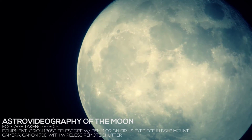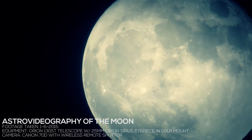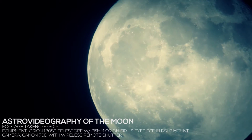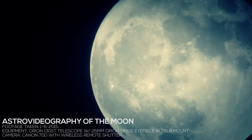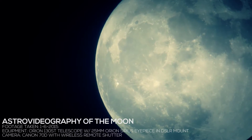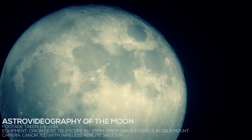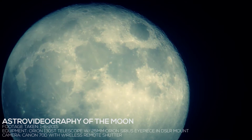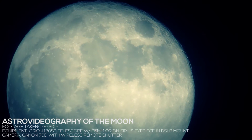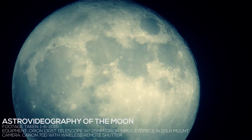Hey everybody, welcome back to the channel. I just wanted to do a quick video showing some of the shots I got outside in my front yard with some new equipment I've recently acquired. These are shots of the moon taken with the Orion 130 ST telescope. For those of you who follow my channel for the car videos, I apologize in advance — this really isn't car related, but I think it's pretty interesting.